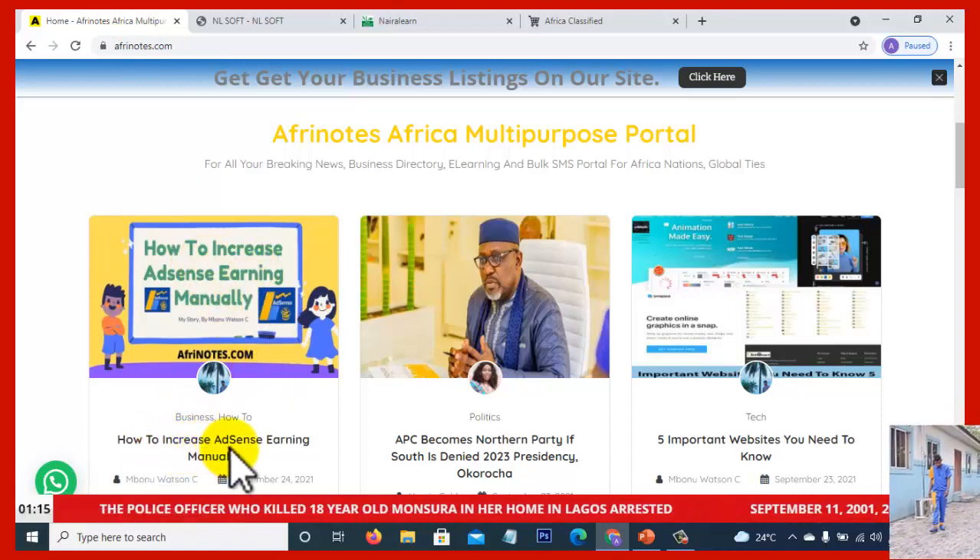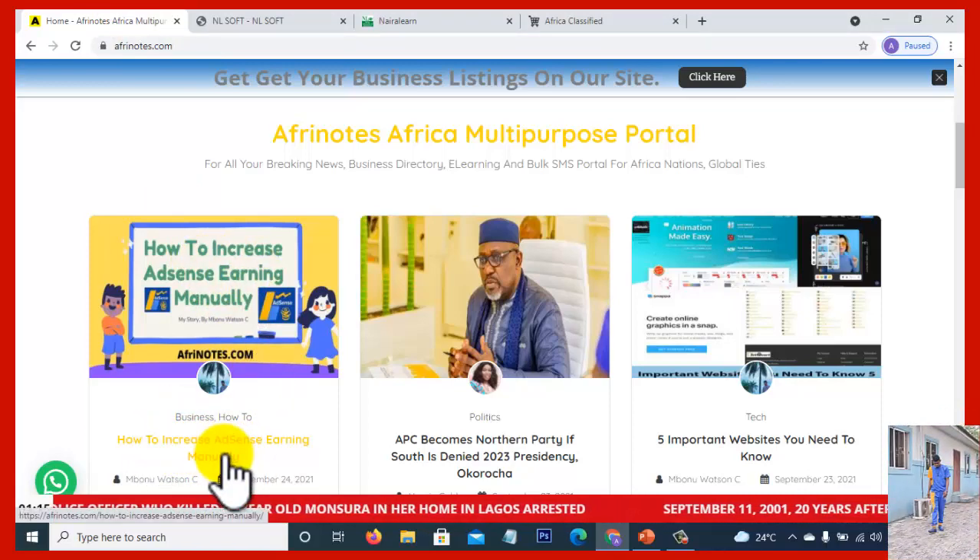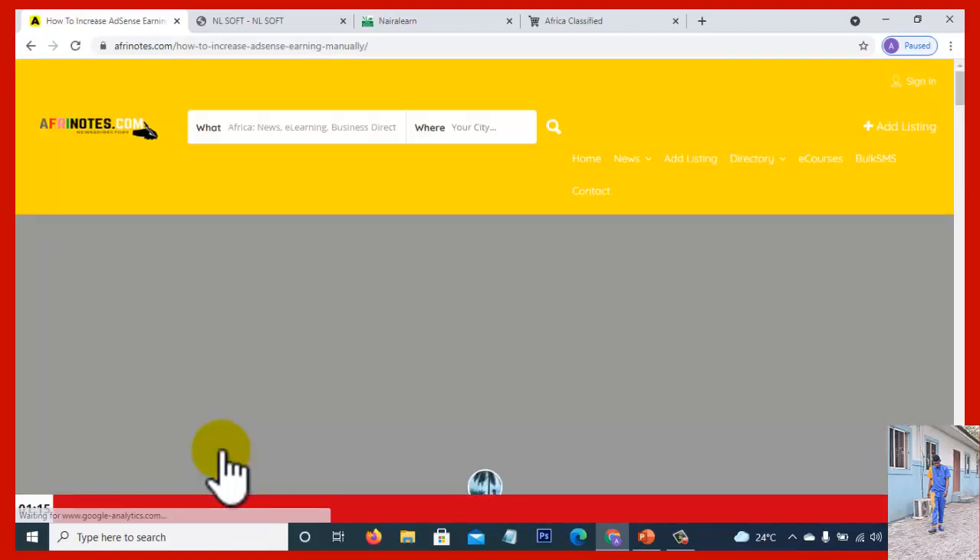Today's topic is how to increase AdSense earnings manually. There is no need for black hat tricks, there is no need for hack tricks — manually. If you can follow this report, believe me, you will be able to increase your AdSense earnings.